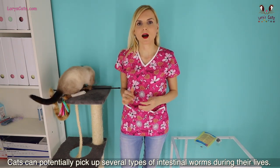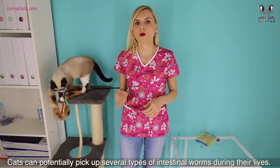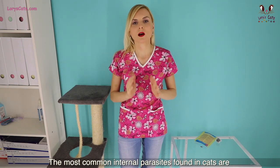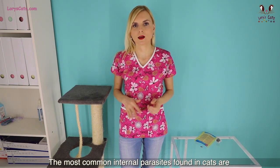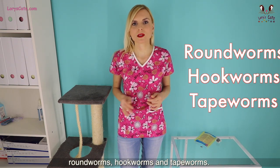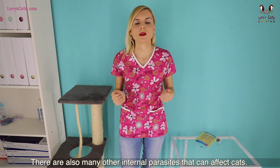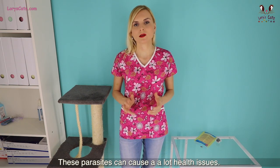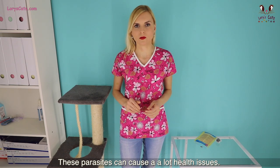Cats can potentially pick up several types of intestinal worms during their lives. The most common internal parasites found in cats are roundworms, hookworms, and tapeworms. There are also many other internal parasites that can affect cats, and these parasites can cause a lot of health issues.